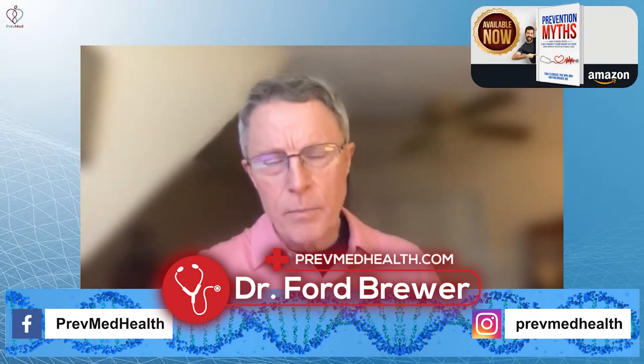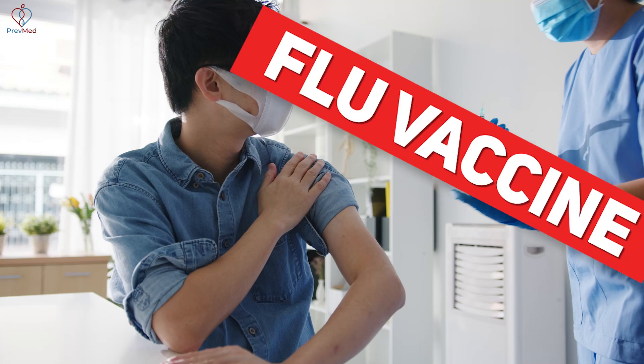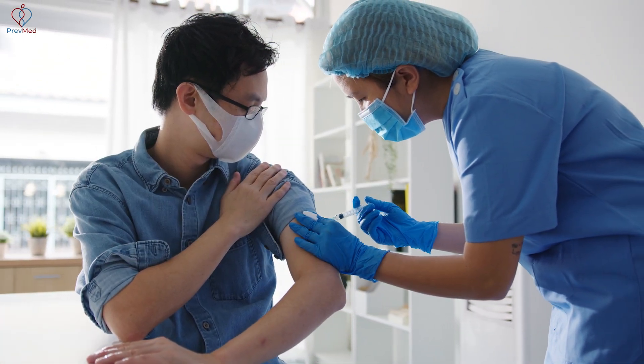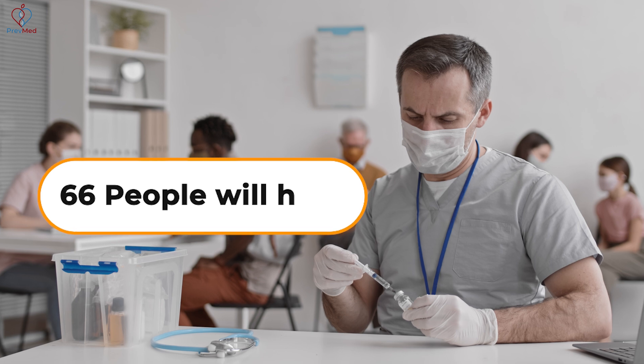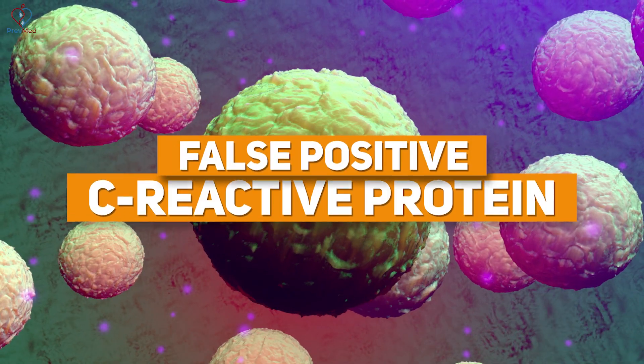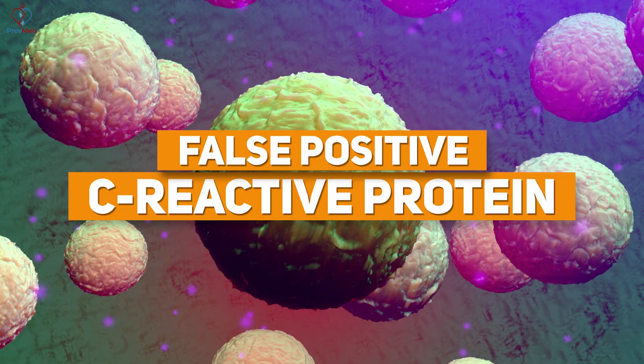HSCRP is the most common biological false positive. For example, the flu vaccine: if you give a flu vaccine to a hundred people today, 48 to 72 hours from now, two thirds of them — 66 people — will have a false positive C-reactive protein indicating cardiovascular inflammation when in fact they don't. So you need to make sure that you know the rest of the story.